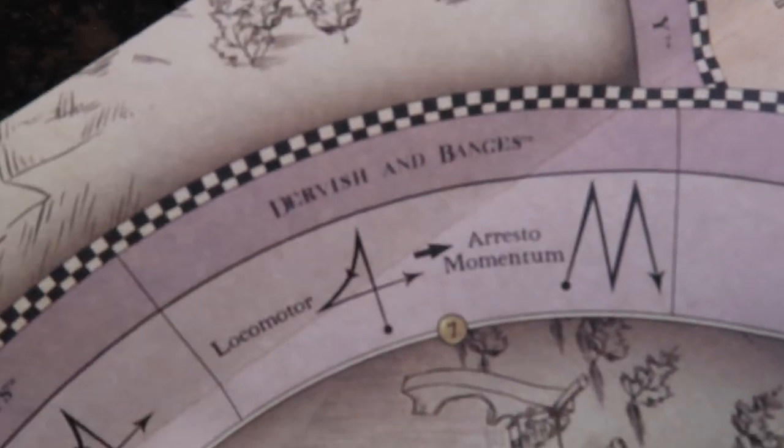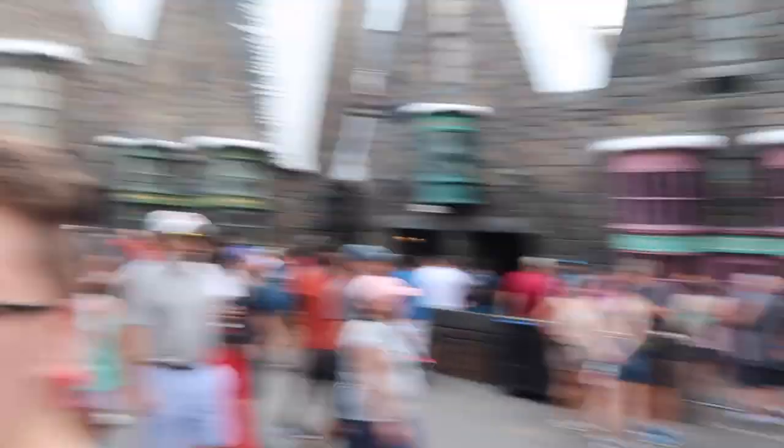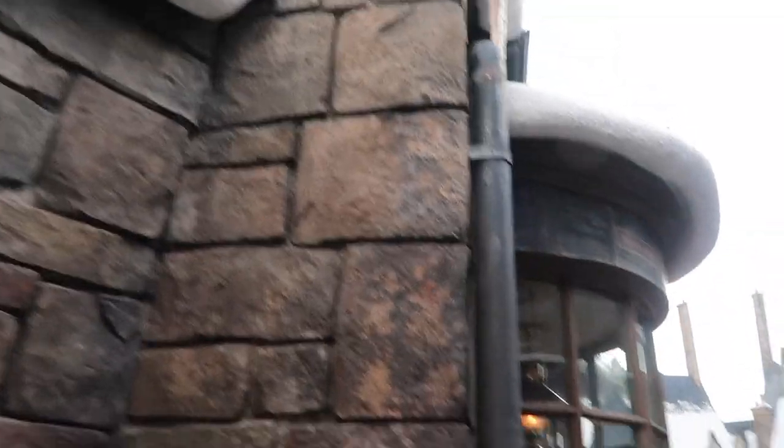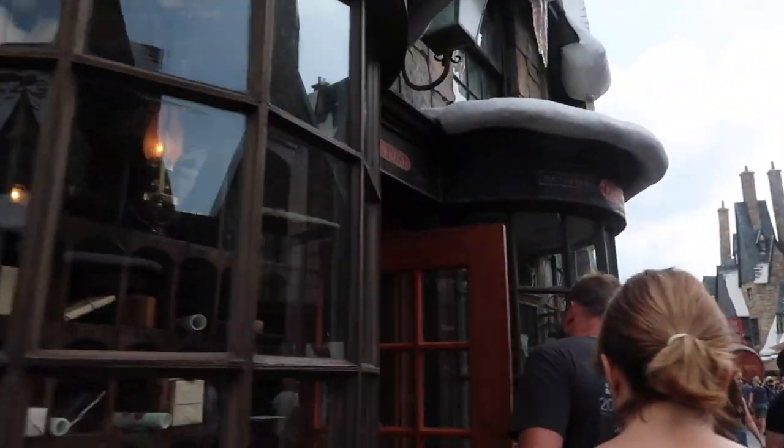The next one is Dervish and Bangs. So that's where the other two were — Madam Puttyfoot's and Gladrags — you just have to go across the way. This looks like the Owl Post, but Dervish and Bangs is attached to it. It's lovely.